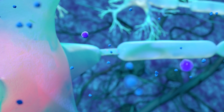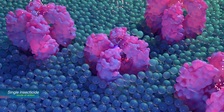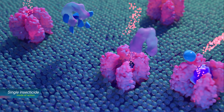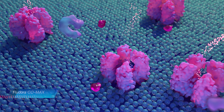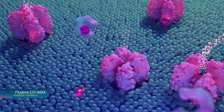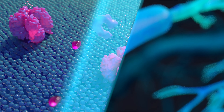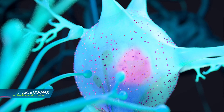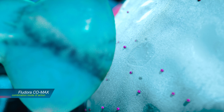Even though insecticides with a single mode of action show activity, mosquitoes can develop resistance — either target site or metabolic — when exposed to a single mode of action for an extended period of time. Transfluthrin, however, is different to other pyrethroid insecticides. The fluorination of its ring inhibits the binding of enzymes and complicates the development of resistance. With Fludorocomax, two complementary modes of action make it even more difficult for mosquitoes to develop resistance to either of them.